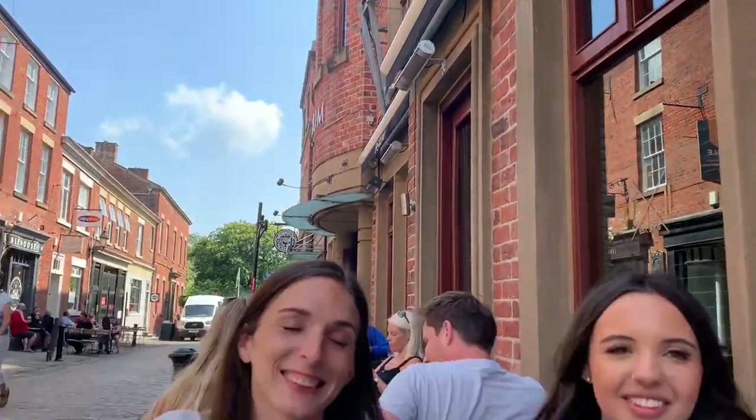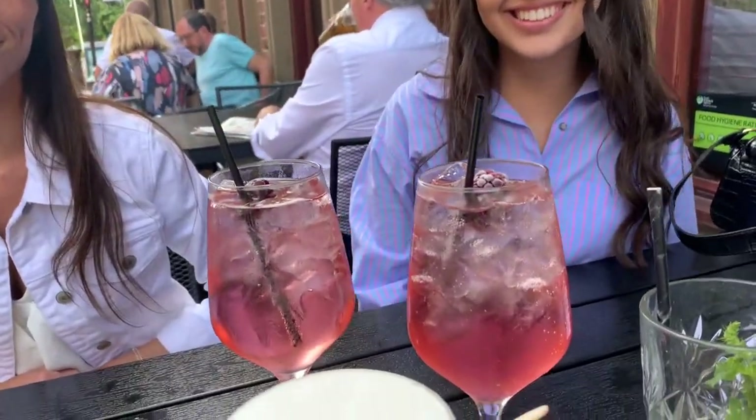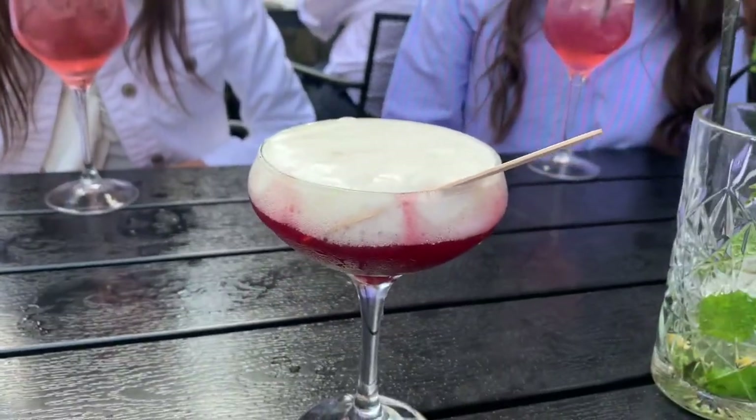We've come to a different bar called Forum and we are on passion fruit mojitos - cheers girls! This is Chloe, part of Jasmine's vlog today. Hey, at Emma too - we're having a great time currently at Forum, so hope you guys are enjoying the vlog and keep subscribing! It's Emma - please subscribe to her channel, she'll really appreciate it. Give it a thumbs up as well! Round seven - those two have Raspberry Berets and I have a Solero - vodka, raspberry, vanilla, and white chocolate foam.